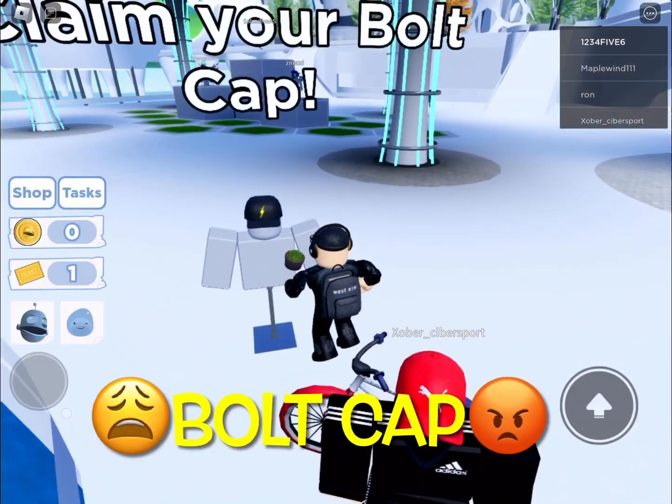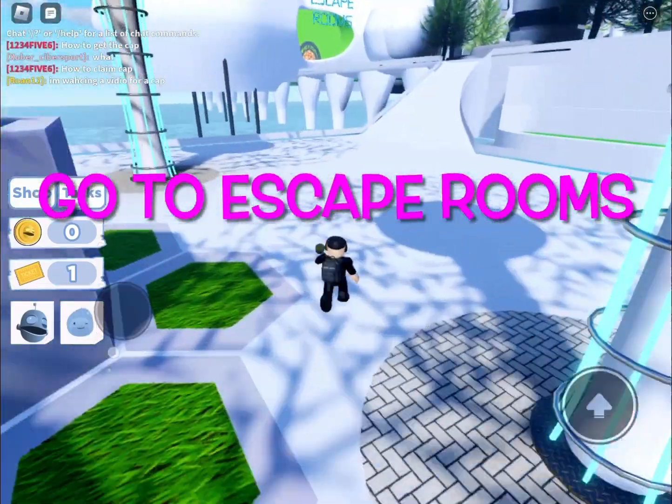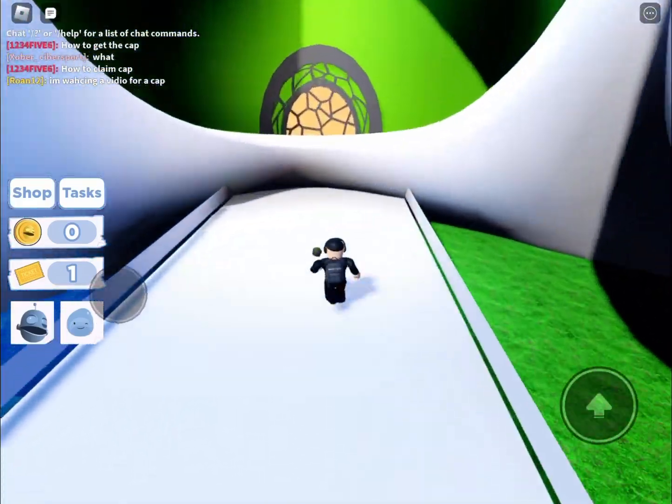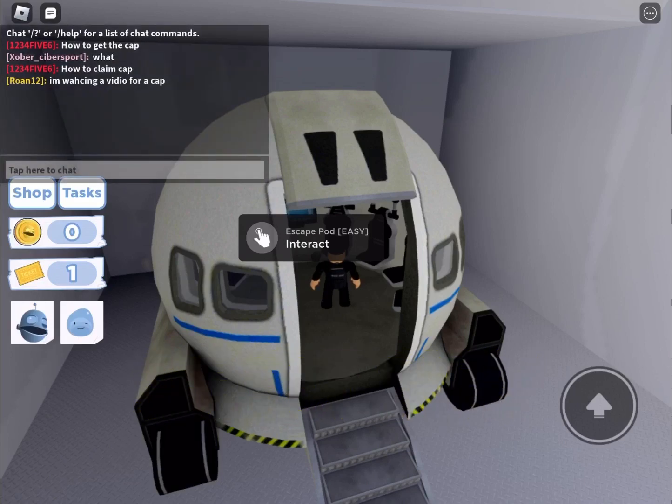Aw man, we can't collect the bolt cap anymore. Now let's go to the escape rooms to get another free item. We're going to choose the easiest level. Select the easy room and then wait 30 seconds to log in.